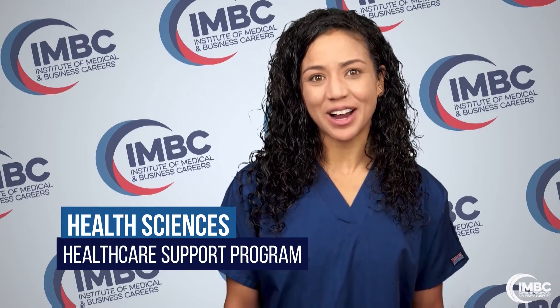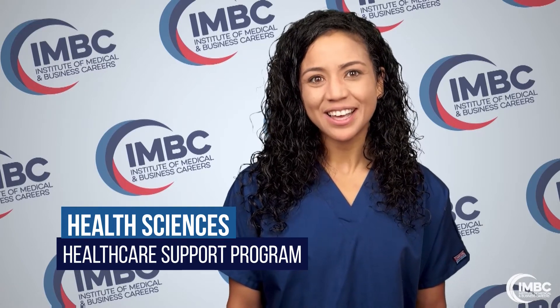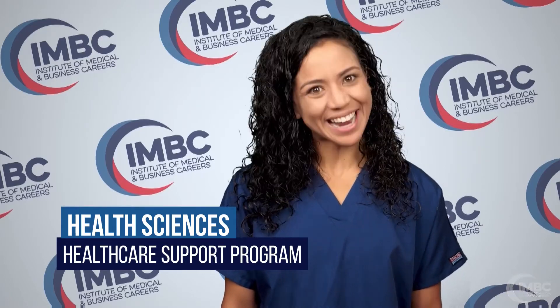Put yourself on a fast track to a rewarding career where you can make a real difference. Request more information about IMBC's Health Sciences Healthcare Support Program today.